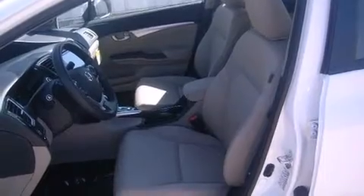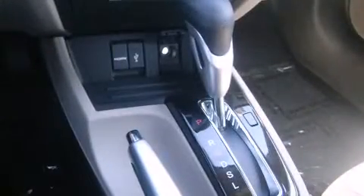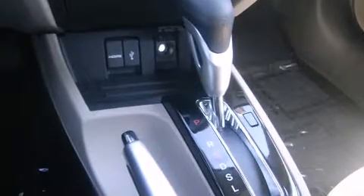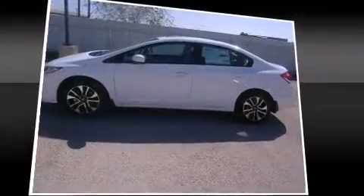All of the premium features expected of a Honda are offered, including delay off headlights, a tachometer, power moonroof, and remote keyless entry. Audio features include a CD player with MP3 capability, steering wheel mounted audio controls, and six speakers providing excellent sound throughout the cabin.